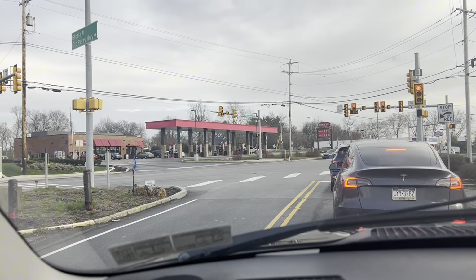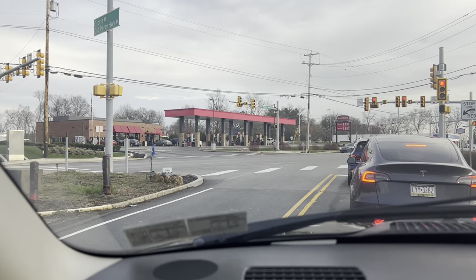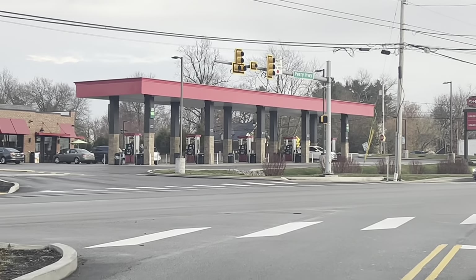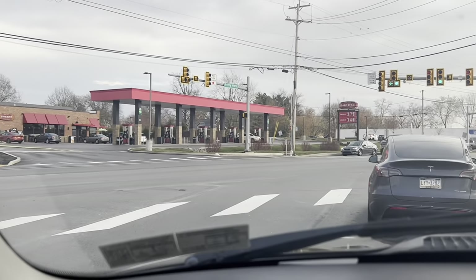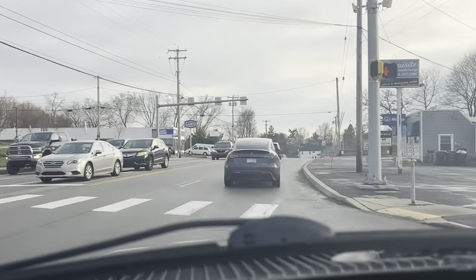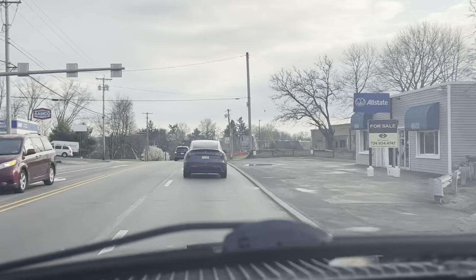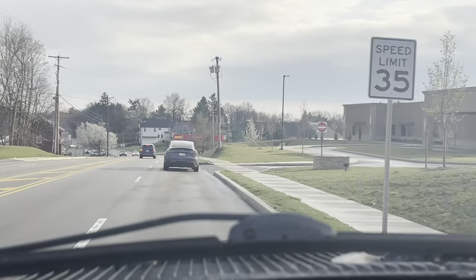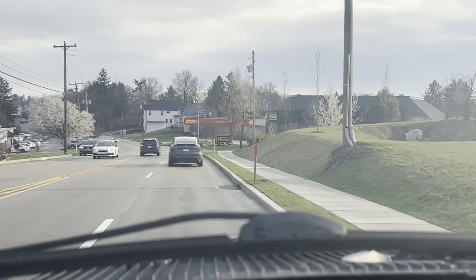There is Sheetz — the big red gas station you're going to see. They're everywhere in Pennsylvania. They originated in Altoona, Pennsylvania, which is in the center of the state. We're going 19 south right now. This is Perry Highway, which is Route 19. I'm going to head south for a little bit and then come up McKnight Road.